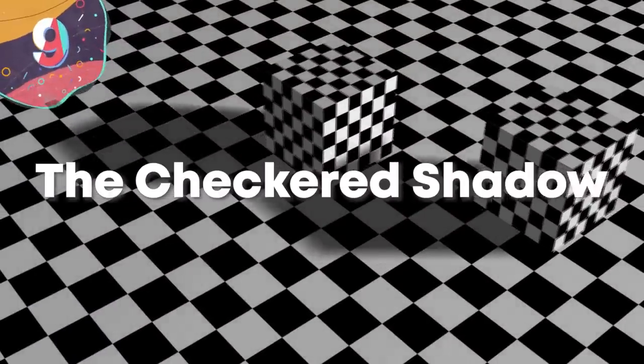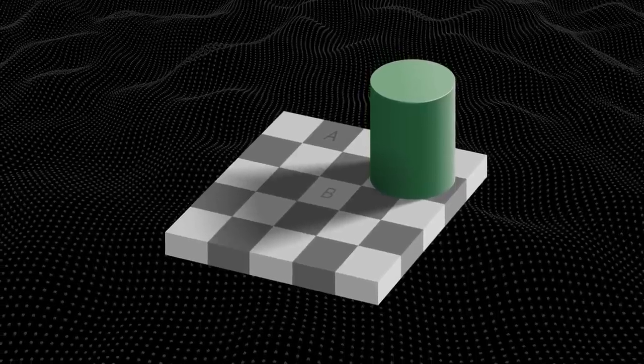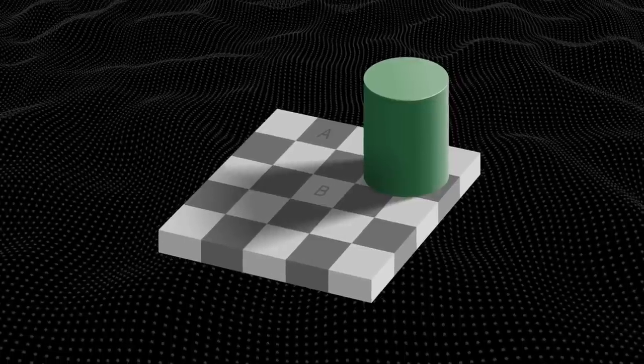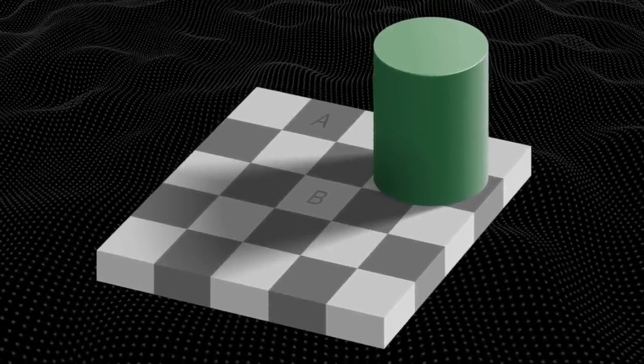Number 9: the checkered shadow. So much of what we see — particularly when it relates to color — is dependent on what our brains expect to see rather than what we're actually looking at. Take for example a chess board: we all know that these are normally arranged as 64 squares which are alternately black and white. Now what would happen if, as you see in this image, a large object is placed on the board? It casts a shadow over some of the squares. The question is: what color is the square marked B in relation to the square marked A? Because of the setup of the board you'll see square A being noticeably darker than square B, but the problem is they're actually both the exact same shade.